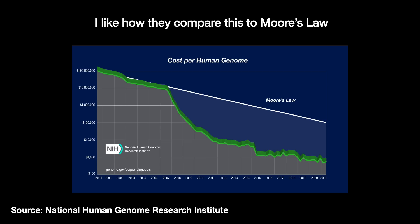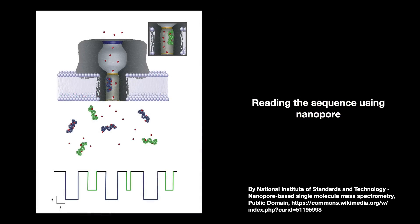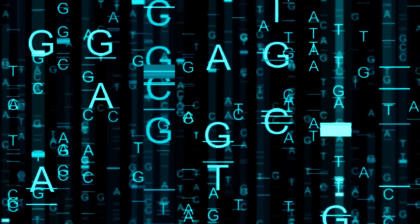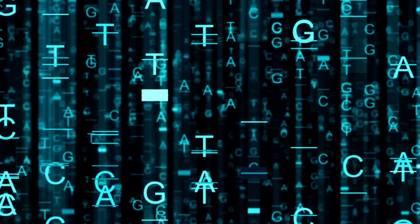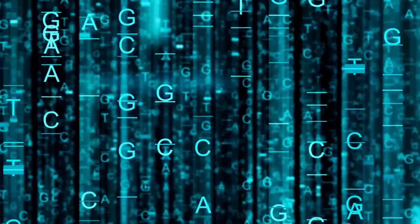These newer sequencing technologies work quite well and make reading DNA data fairly economical. It would have taken a hundred years to sequence a person's genome using Sanger sequencing, but modern tools can do it in a day for about $20 to $50 per billion bases, with accuracy ranging from 88% to about 99.9%. Both sequencing by synthesis and nanopore technologies make reading DNA data fairly economical.